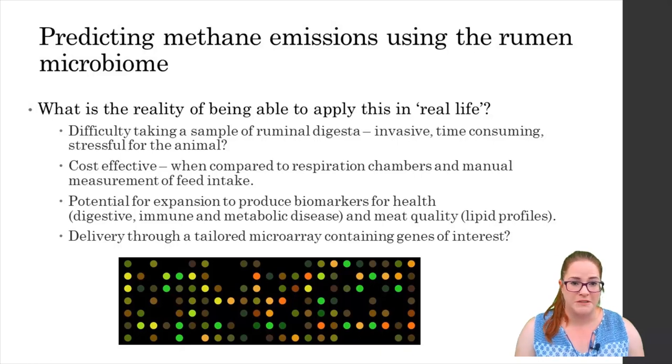The largest stumbling block is taking samples, because collecting rumen fluid or digesta can be invasive. Under experimental conditions animals may be fistulated — obviously this will never be the case for farm animals — or they might have a nasogastric tube inserted. The insertion of a stomach tube can be quite stressful, invasive and time consuming for the operator, especially in large sub-adult cows as opposed to calves which are obviously smaller and easier to handle. On the other hand, it seems likely that this would only need to be done once in an animal's life, so it's a case of weighing up those pros and cons.